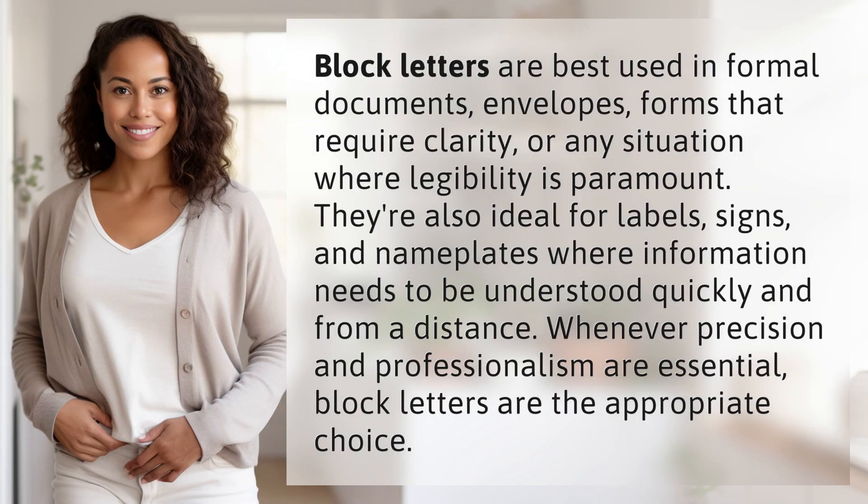Block letters are best used in formal documents, envelopes, forms that require clarity, or any situation where legibility is paramount. They're also ideal for labels, signs, and nameplates where information needs to be understood quickly and from a distance. Whenever precision and professionalism are essential, block letters are the appropriate choice.